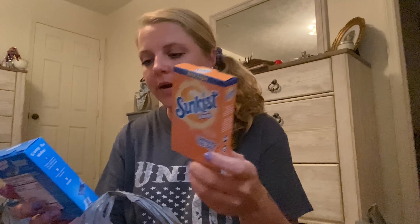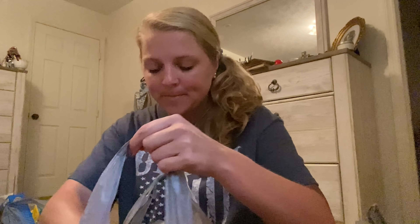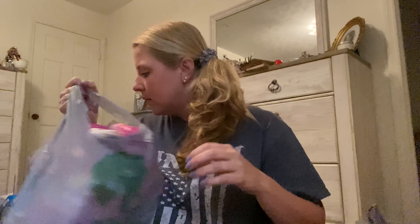I got some Sun Kissed Orange and some Hawaiian Punch Berry Blue Typhoon — these ones are good. And then I got some ramen noodles — chicken, beef, and shrimp. My kids love these things so I just picked them up for them to throw in the cabinet.